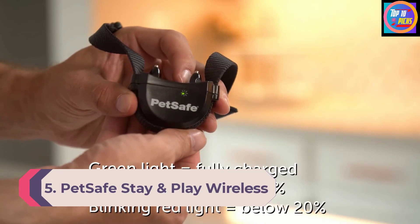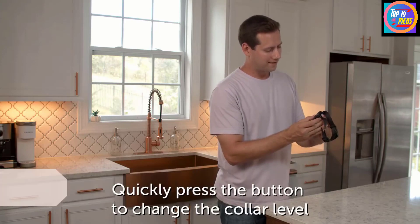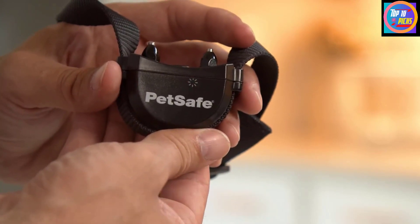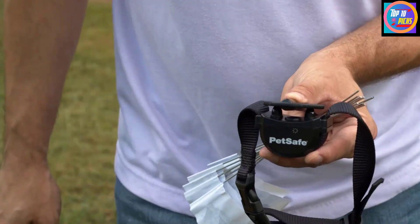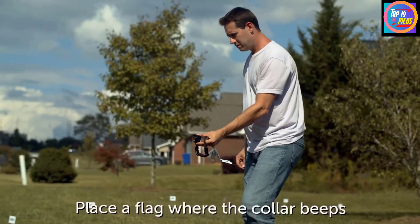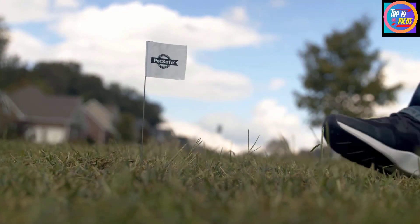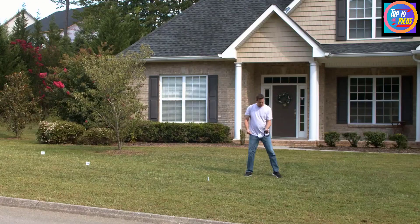Number 5: Pet Safe Stay and Play Wireless Fence for Stubborn Dogs. If shoppers want to create a wireless boundary for their dog to play in, they should consider this kit. It includes a wireless transmitter with a power adapter, a rechargeable collar receiver, and 50 boundary flags. The kit covers up to three-quarters of an acre, and an additional transmitter can be added to overlap and expand the range. Simply position the base unit inside the home, creating a wireless circular boundary — no need to dig or bury wires.